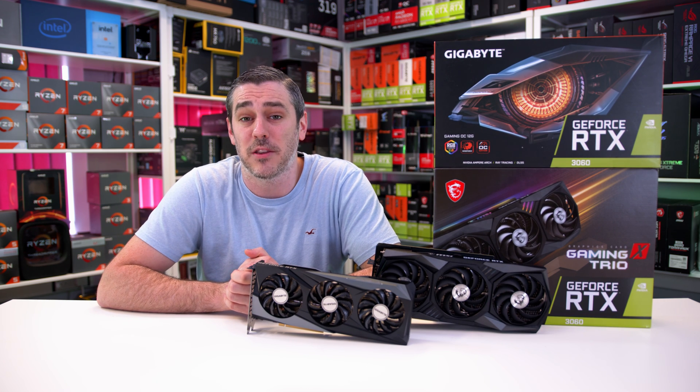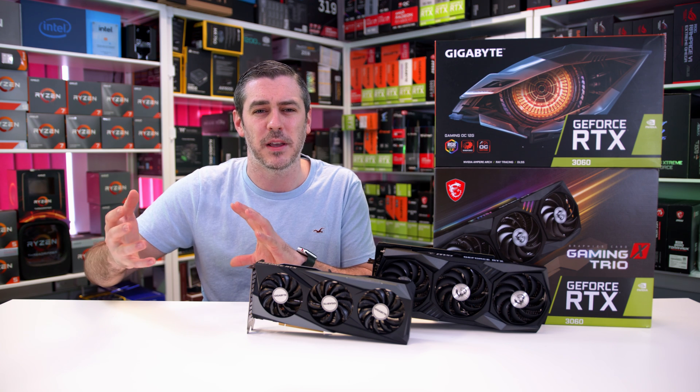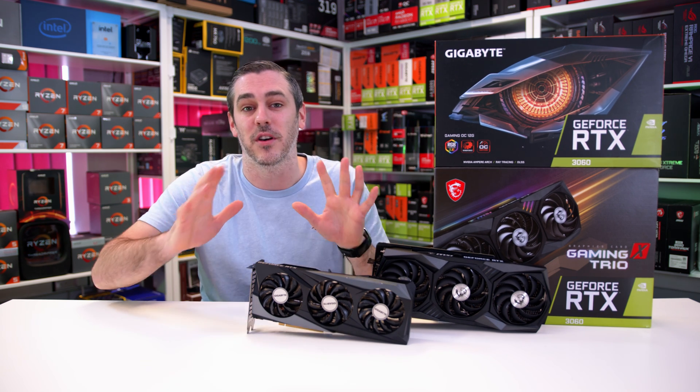Let me know what you think in the comments section below. Were you prepared to upgrade to a 3060 but that extra $100 on top of MSRP is just putting you off? And even then it all comes down to if stock is even available. What a sorry state of affairs. It really is bad, and I feel for you guys. I really, really do.